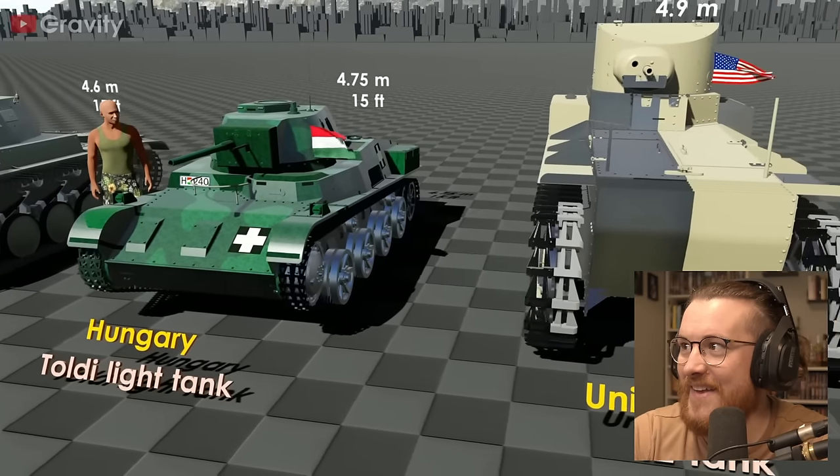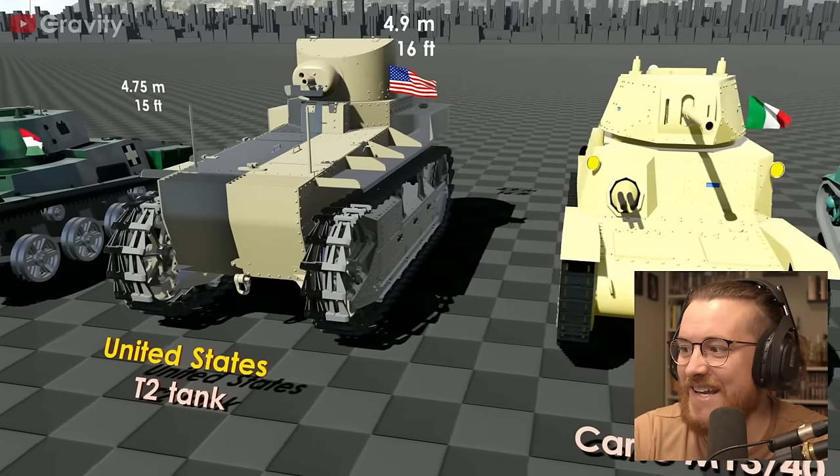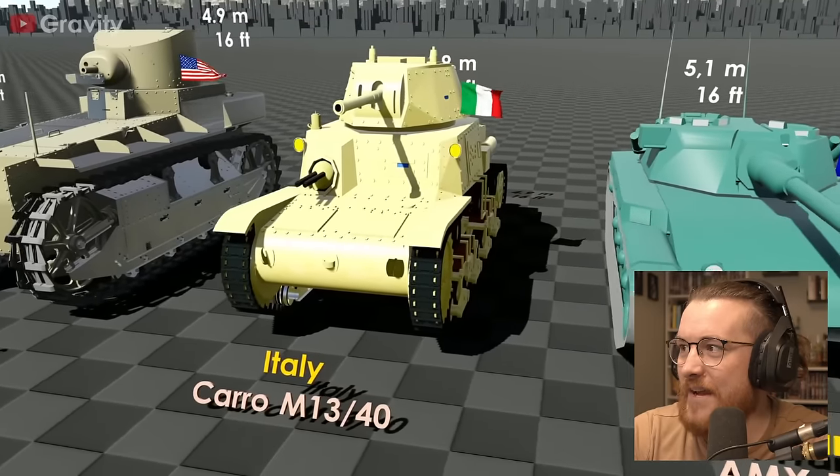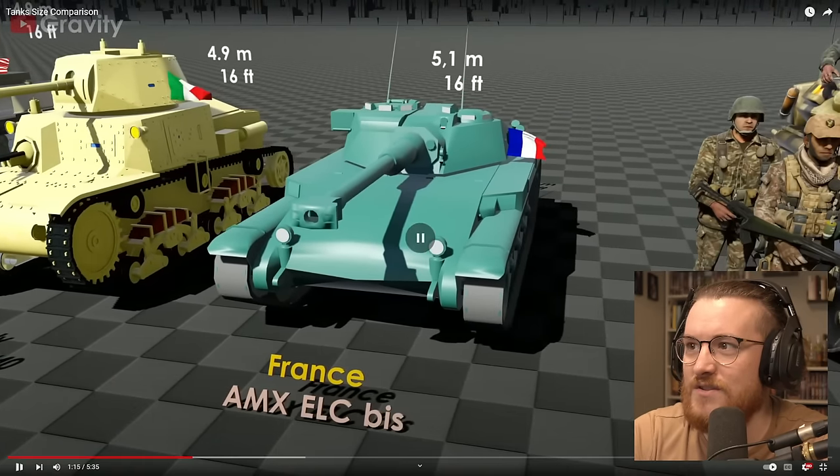We've got a big boy here — the United States coming out of nowhere with a giant one, the T2 tank. Italy. Okay, we're getting a bit bigger here now. France. We've barely seen any British. Okay, this French one's the first one that's got like a giant cannon on it. Look at the size of that.